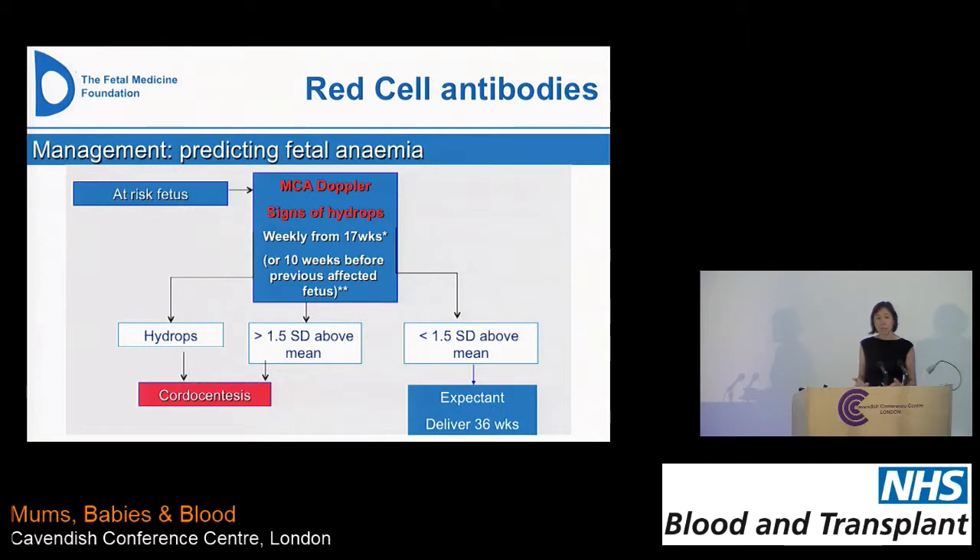It's quite labor intensive — particularly as a tertiary unit, we take referrals from all around Southeast England, which means patients are coming to us about once a week. In terms of timing of delivery, if you've got significant antibody levels requiring this degree of monitoring, we advise induction at 36 weeks — because the MCA PSV becomes less reliable after 35 weeks in terms of predicting anemia. Fetal outcome at 36 weeks is essentially the same as at term, so there's no benefit to continuing the pregnancy in that situation.